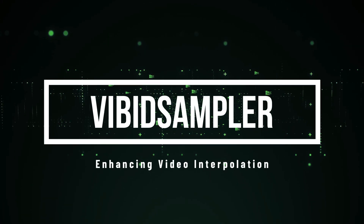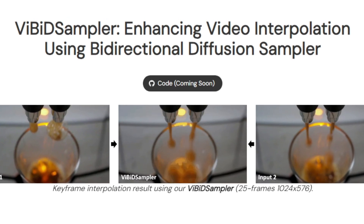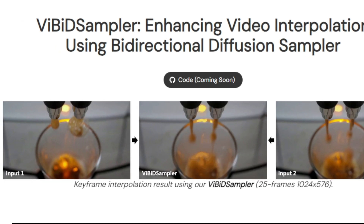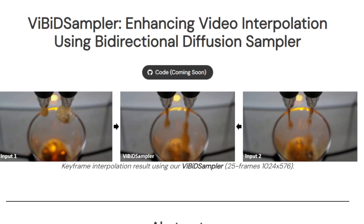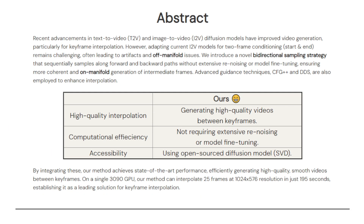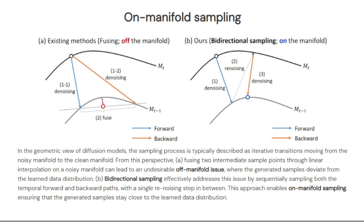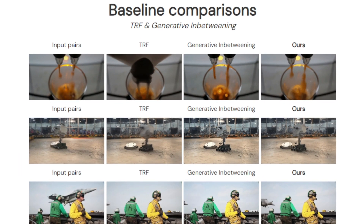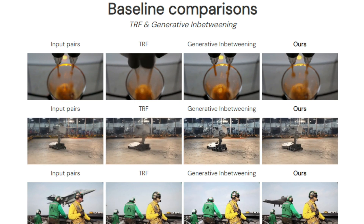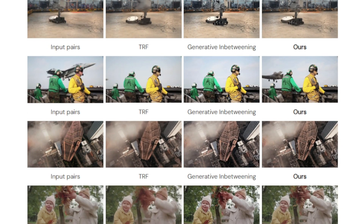Paper number four: Enhancing Video Interpolation. We're looking at a cool paper called Vibit Sampler: Enhancing Video Interpolation Using Bidirectional Diffusion Sampler. This paper tackles the challenge of creating smooth and realistic transitions between keyframes in a video — a process known as interpolation. While AI has made strides in video generation, existing methods can sometimes produce artifacts or results that look unnatural. What makes Vibit Sampler special is its unique bidirectional sampling approach: instead of generating frames from start to finish, it works in both directions simultaneously and then cleverly combines the results.